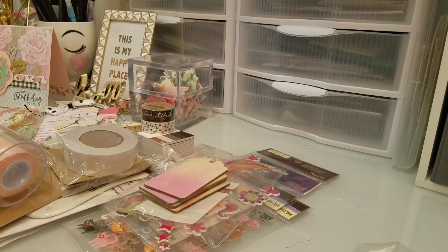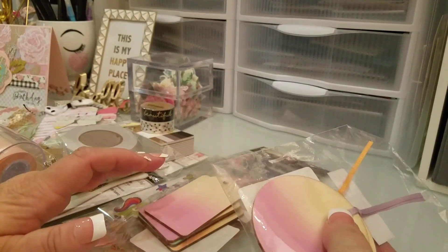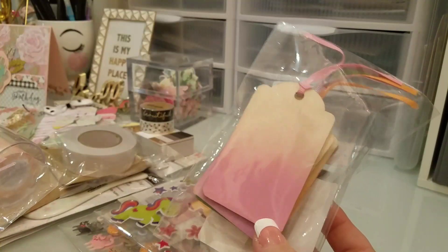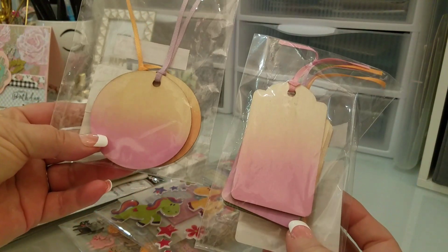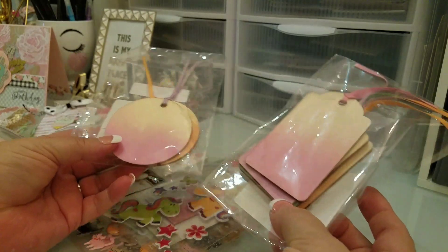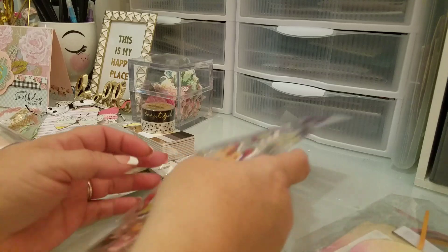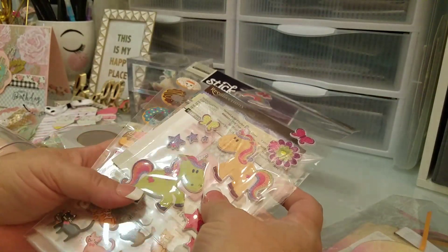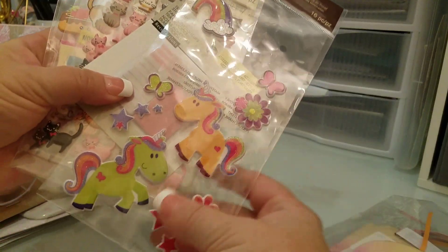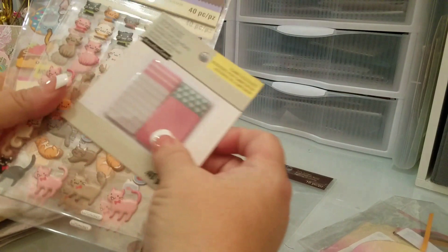We went to Michael's and I picked up these items in the clearance — they were a dollar a pack. Then all the Recollection stickers were 60% off, so I got these right here. Two are missing and I'll show you what I did with them.